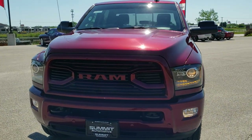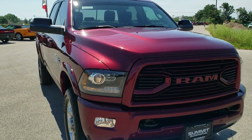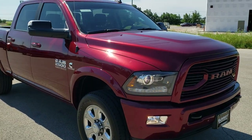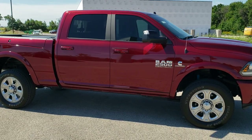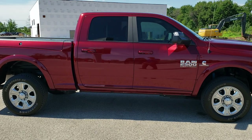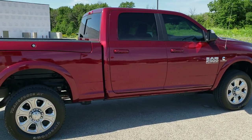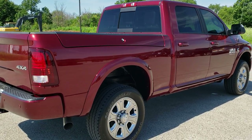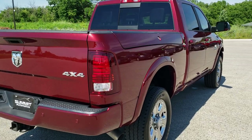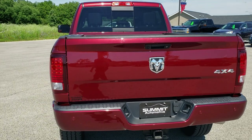Today we are checking out this super clean 2018 Ram 2500 crew cab short box with the Ram Box. This truck has a 6.7 liter Cummins diesel. It has been fully safety inspected by our service shop, has a fresh oil and filter change, all the fluids have been checked and topped off, and the truck has been gone through mechanically 100% and is 100% ready to go.